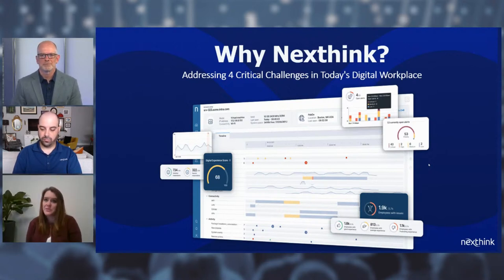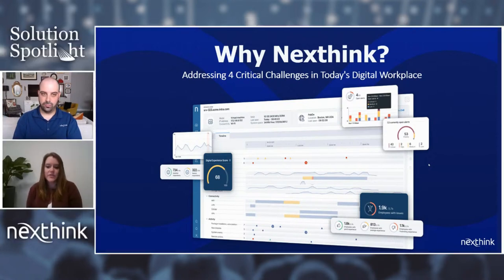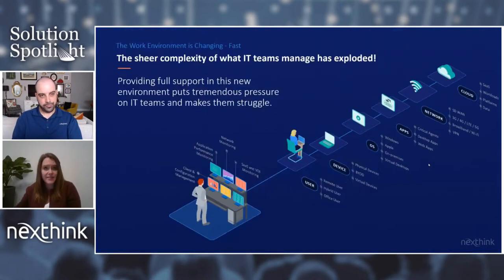Thanks, Doug. We're so excited to be here today and to discuss why NextThink is addressing the critical challenges in today's digital workplace. What everyone is here to see today is how NextThink helps diagnose IT's most pressing pain. And today there is a lot of pain. Providing support in today's IT environment puts tremendous pressure on IT teams. Many organizations struggle to keep up, which leads to poor customer experiences, frustrated employees, and critical business disruptions.